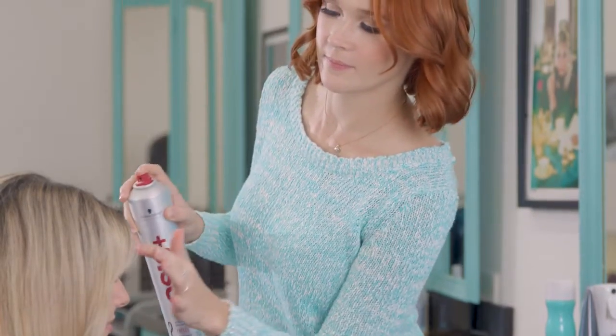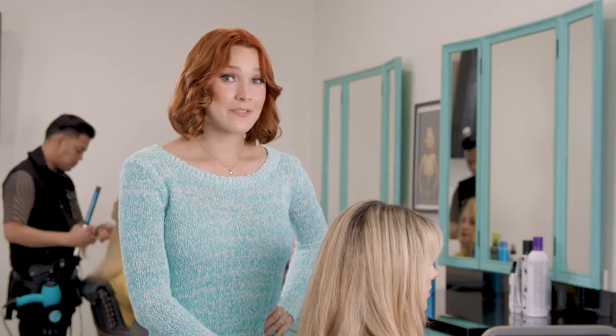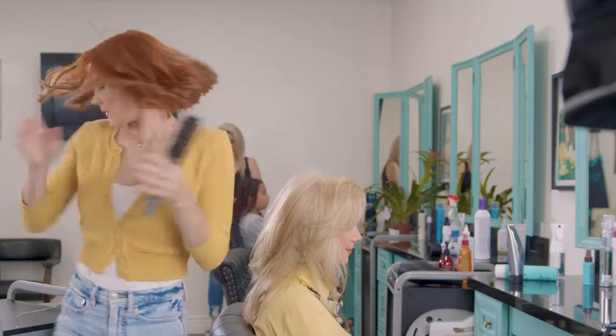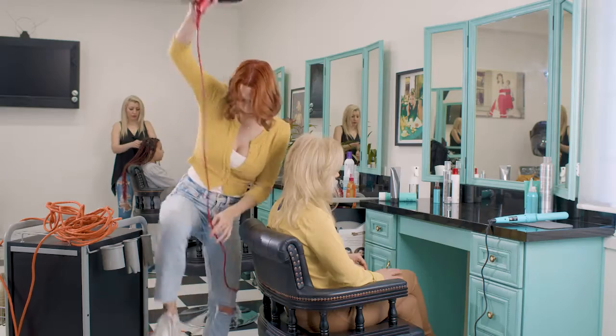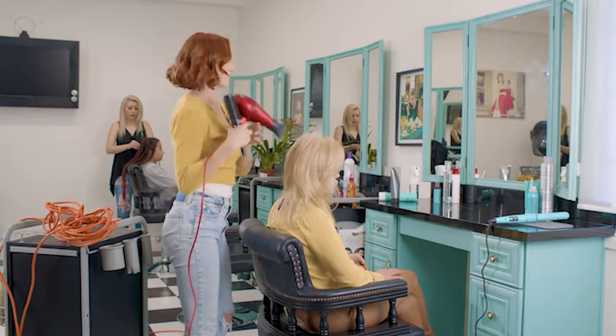We always want to improve our work and take things to the next level. As a hairstylist, I had a hard time figuring out what to do with my hair blower when I wasn't actively using it. I dropped them, I electrocuted myself, I even burned myself once.